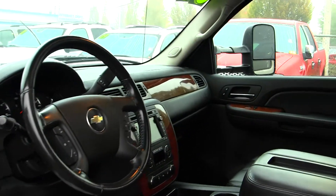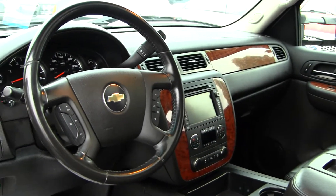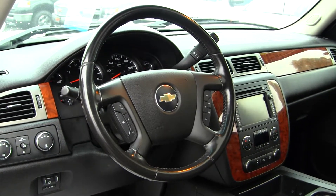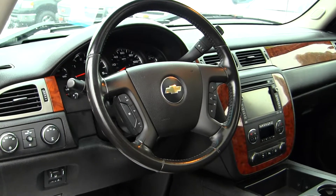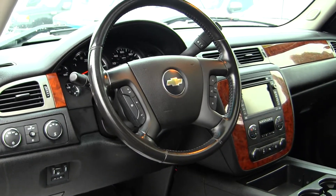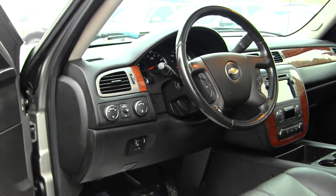Check out the interior of this truck — the LTZ is absolutely loaded. You've got the Bose sound system, heated seats, memory seats, 8-way power seats on both sides. The truck has a sunroof, factory navigation, factory DVD, and a factory integrated trailer brake controller. It literally has every option you can get on a Chevrolet Silverado.